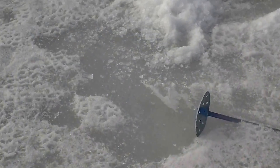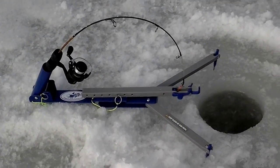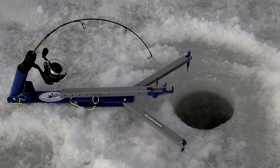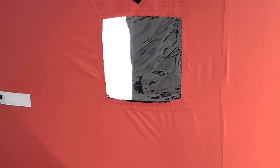Step back outside. Over here's a little tip-up that I got. It's called a jawjacker. The fish comes by and it's a trigger mechanism — gets a bite and it'll automatically set the hook. So you can see I've got a little window here that I can watch it from inside the pop-up.